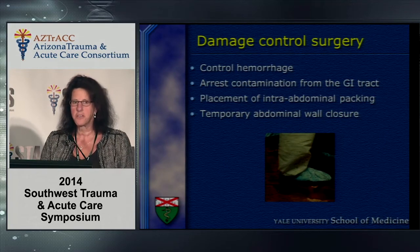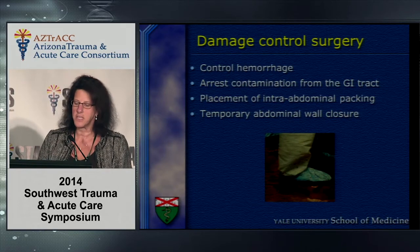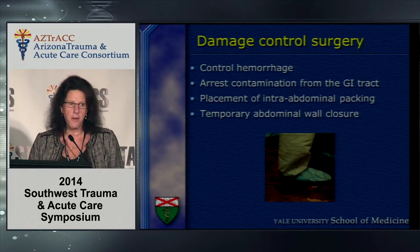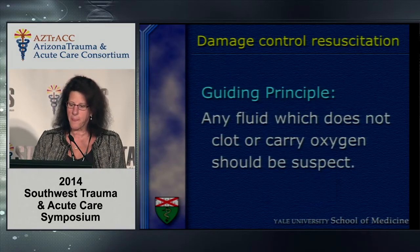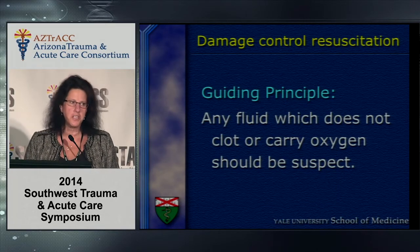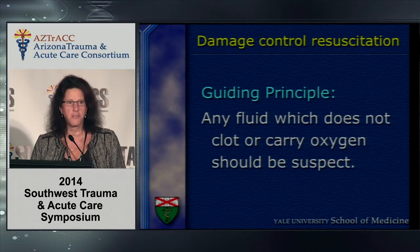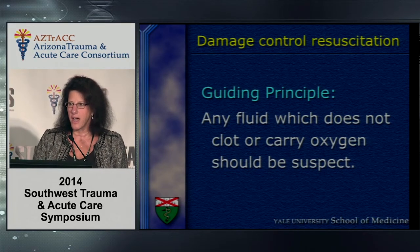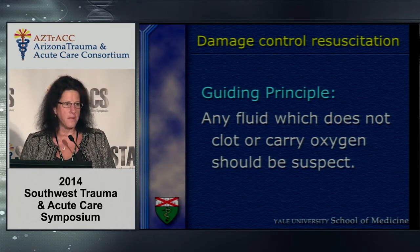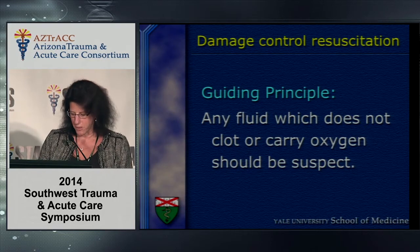What is damage control surgery? It is clearly the control of hemorrhage, the arrest of contamination, temporizing the patient, resuscitating them, and bringing them back to the operating room. Damage control resuscitation is an adjunct to damage control surgery, and its guiding principle is that any fluid that does not clot or carry oxygen should be suspect — meaning the years of giving large volumes of crystalloid before blood and blood products are hopefully over.